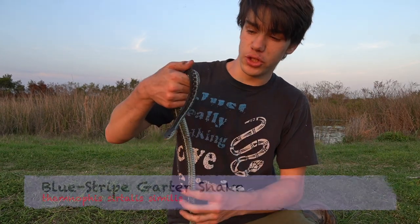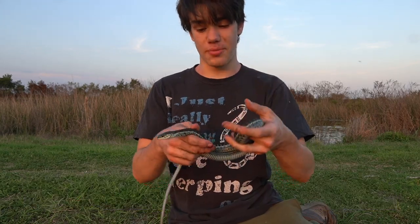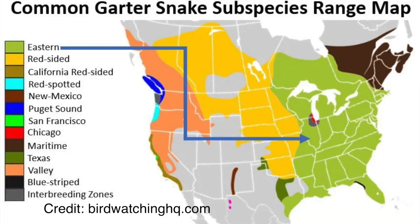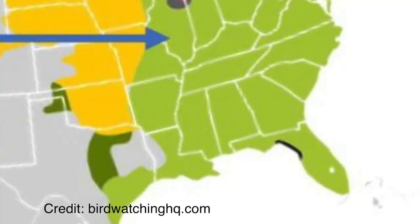This is a blue-striped garter snake. Now, I'm not just saying that it's a garter snake with a blue stripe. This is actually just a type of common garter snake. This little portion of Florida is actually the only place in the world that you get blue-striped garter snakes. And everywhere else around this part of the United States, you get eastern garter snakes.